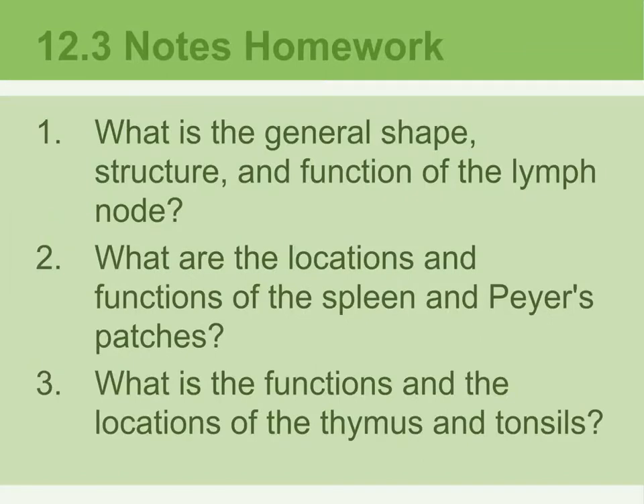12.3 notes homework. Number one: what is the general shape, structure, and function of the lymph node? Number two: what are the locations and functions of the spleen and the Peyer's patches? Number three: what is the function and location of the thymus and tonsils?